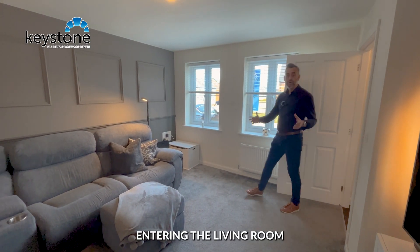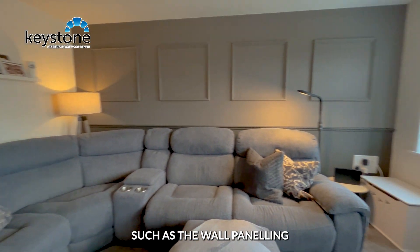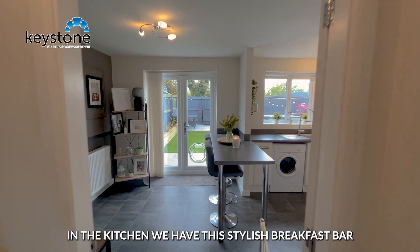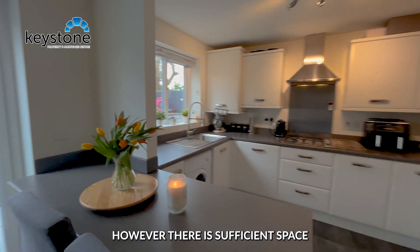Entering the living room, we've got some stylish features such as the wall paneling. I also love the double windows allowing for lots of natural light. In the kitchen, we have this stylish breakfast bar, and there is sufficient space to house a dinner table for the family to gather around.